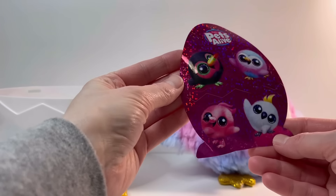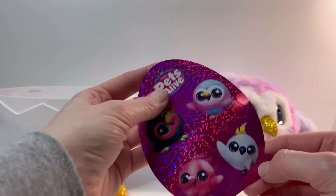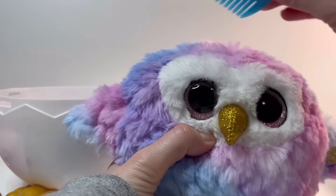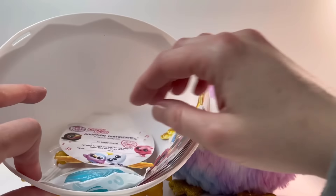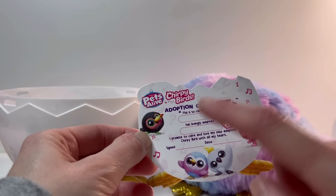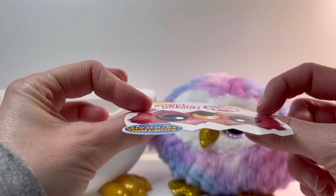We've got some bird stickers — super cute, I like how it's super sparkly. And a comb in the shape of an egg so you can brush your hair — so sweet. And an adoption certificate so you can name your bird. Put in your name and whatever you want to name your bird right there. Super cute little adoption certificate.